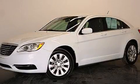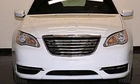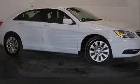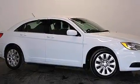This is a 2014 Chrysler 200. It has a 2.4-liter 4-cylinder engine and a 4-speed automatic transmission. Plus, having just come off lease, this Chrysler is in like-new condition.